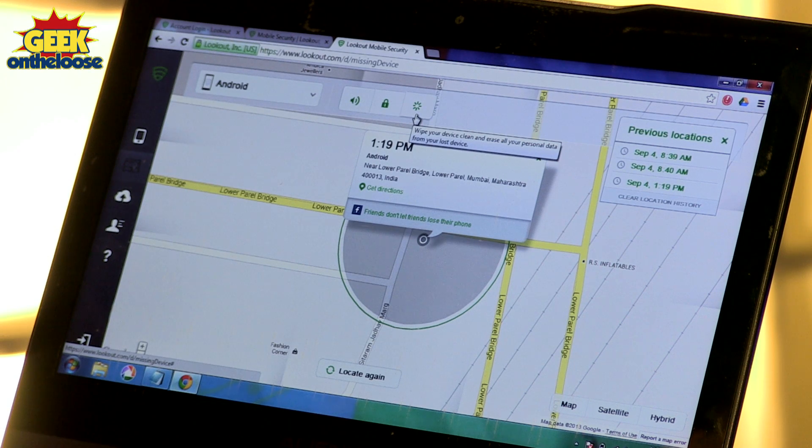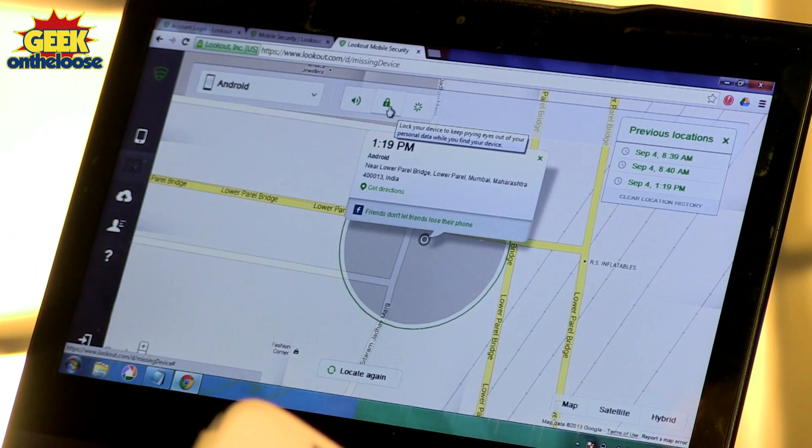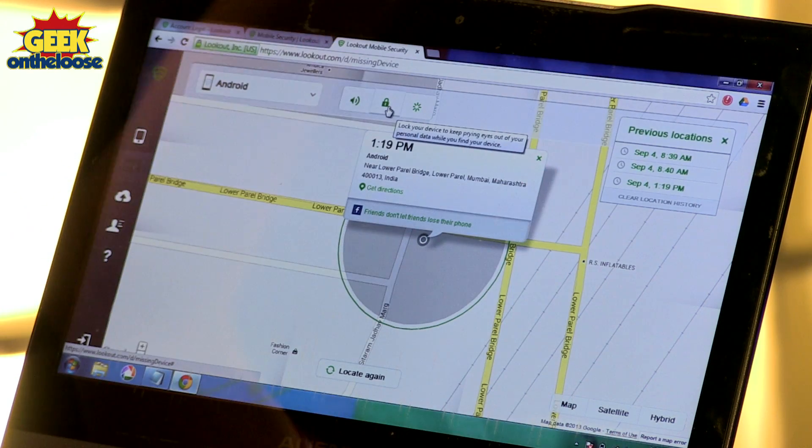And if you are not too cheap, you can actually buy the premium version of Lookout, using which you can remotely lock your phone. So imagine that on the map the phone shows up somewhere else — if you are worried that somebody has stolen your phone, you could remotely lock it so at least your data is secured.